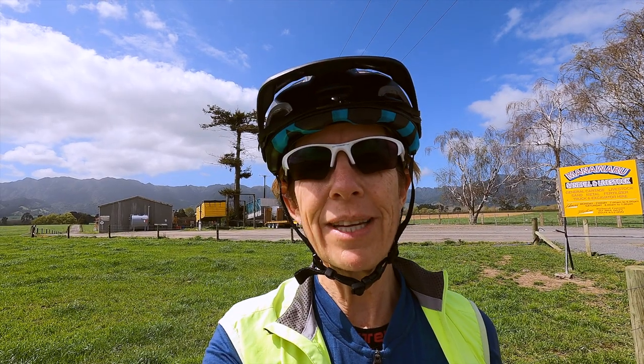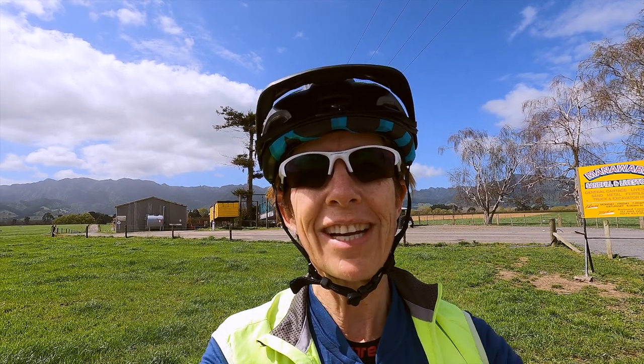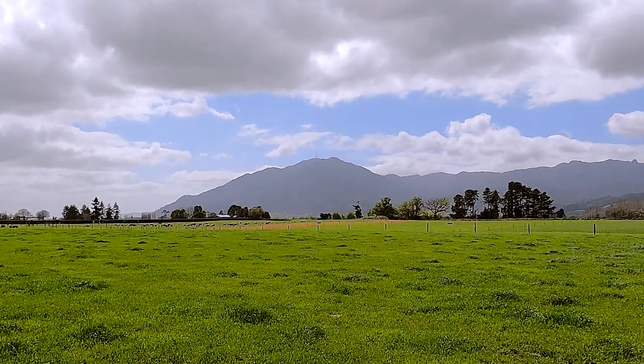The clouds finally lifted enough so we can just see the telecom tower on top of Mount Te Aroha.